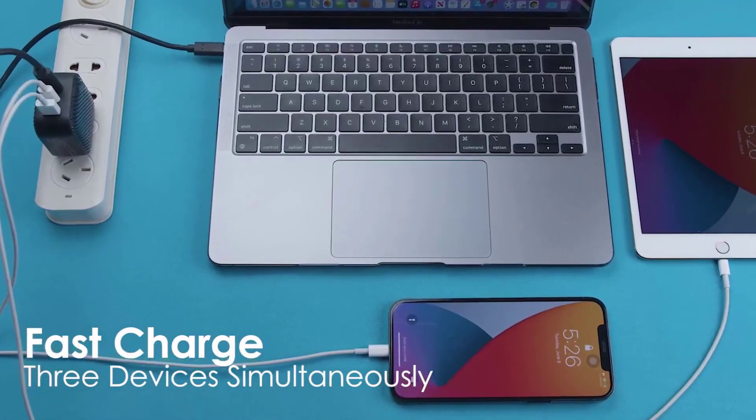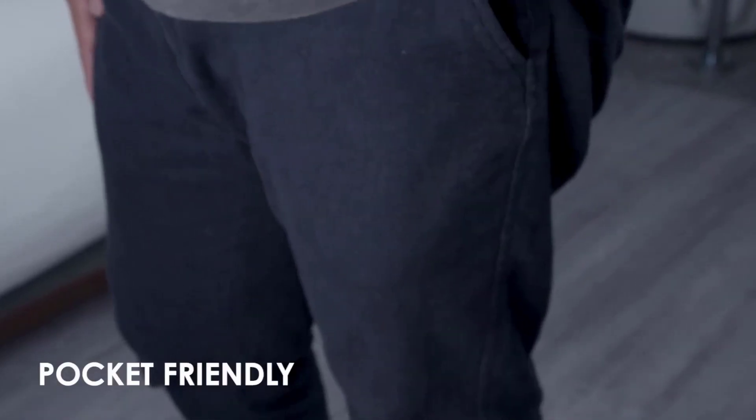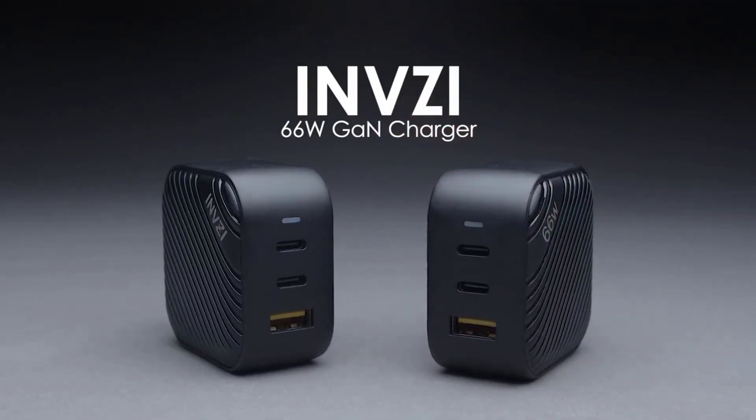The charger utilizes GaN (Gallium Nitride) technology, allowing for faster and more efficient charging while maintaining a compact size. Whether you're at home, in the office, or on the go, this charger is a great option.